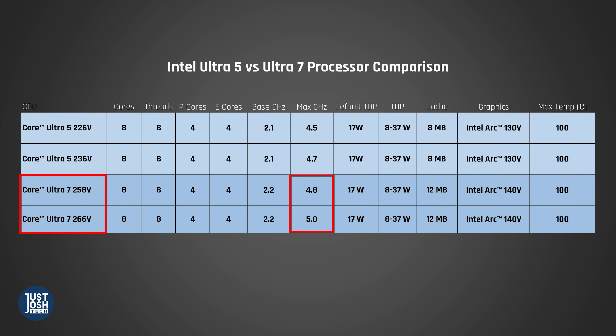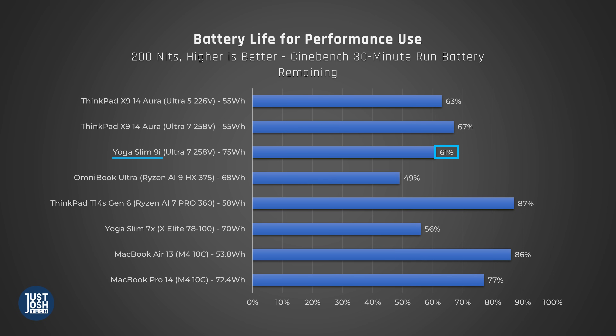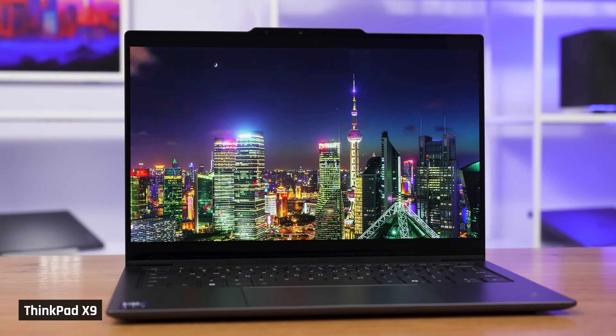Now let's check out battery life, which should theoretically be better on the Ultra 5 since it runs at a lower max frequency. These chips continue to perform about the same though, maintaining their performance when unplugged and draining about the same amount of battery during CPU-intensive tasks. Oddly, the Ultra 5 even does a little worse — strange, since worse performance usually leads to less battery drain. For lighter tasks like playing a movie over WiFi, the Ultra 5 only does about 2% better, and in a full battery rundown playing a movie on repeat, differences are so small they're probably not noticeable. We found this disappointing, as we expected the Ultra 5 to do a lot better here.